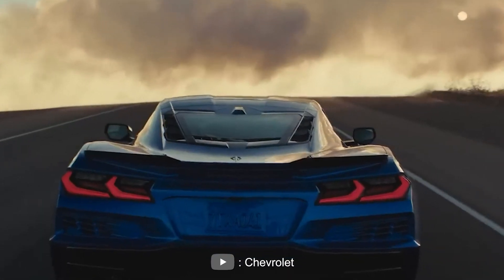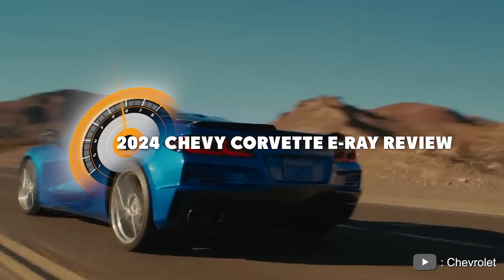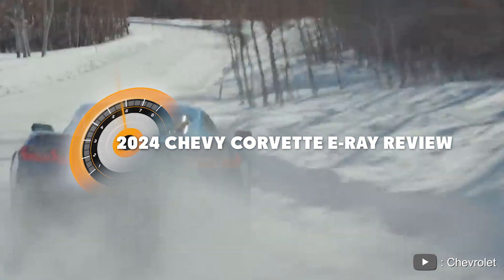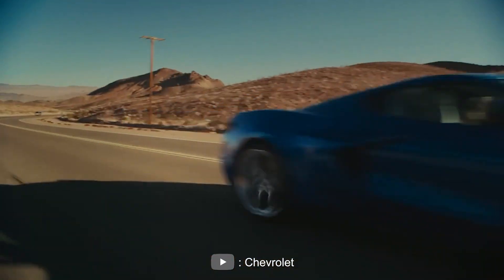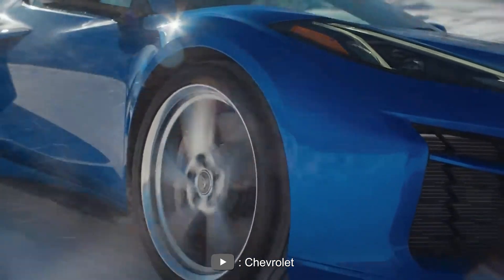Welcome to today's video, where we'll be taking a closer look at the highly anticipated 2024 Chevy Corvette E-Ray. This new variant of the iconic American sports car is set to bring some exciting changes to the Corvette lineup. Let's dive in and see what the Corvette E-Ray has to offer.